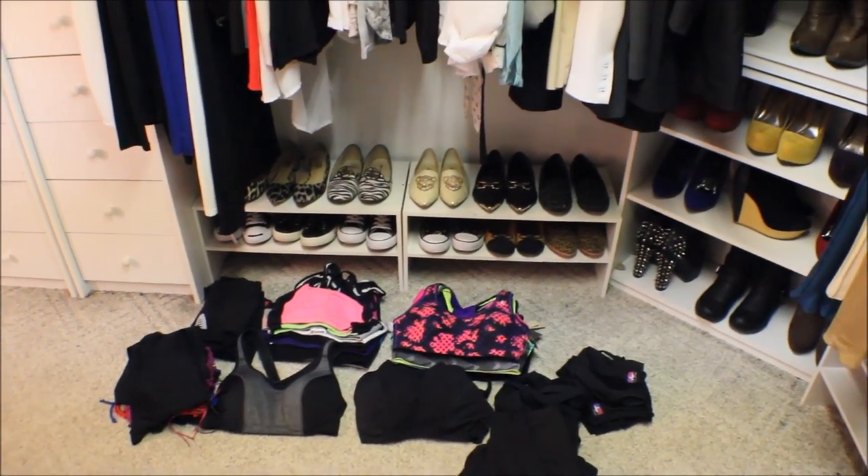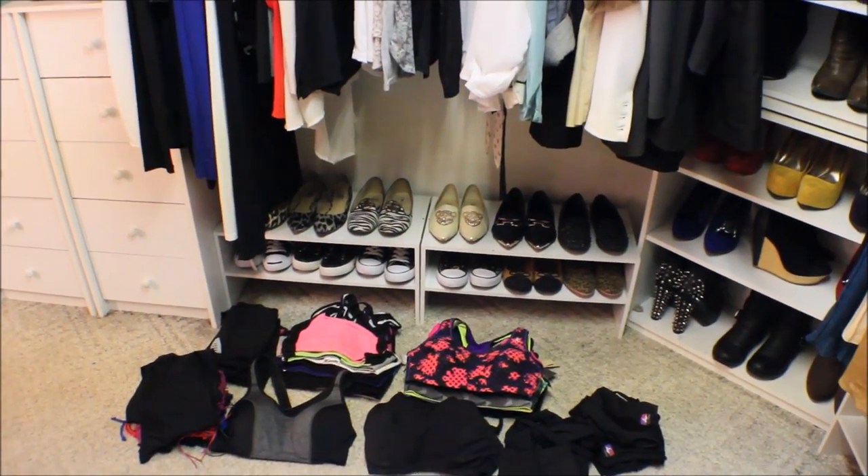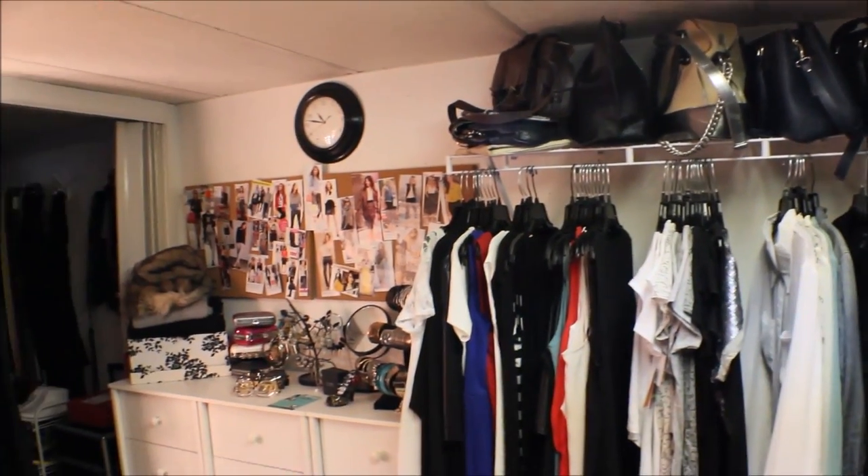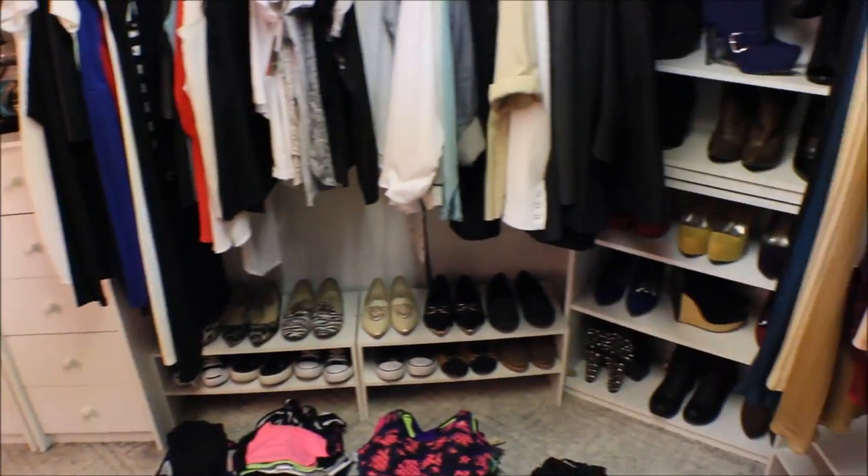I'm on my last part, which is shoes, and then I'm going to tear this closet down and redesign it.